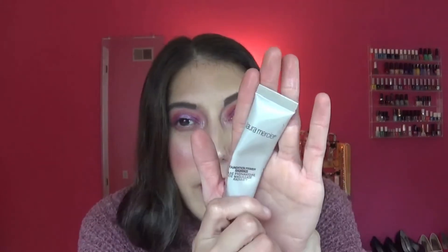Another primer — the Laura Mercier Foundation Primer Radiance. I like this; I thought it was very moisturizing. However, I like other ones better. There's literally nothing negative to say about it — I just like other ones better. The Becca one is way more radiant than this one. The Becca is more of a champagne color whereas this is more of a white, glowy primer, and it's really, really nice on the skin.